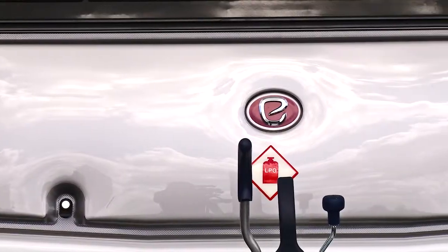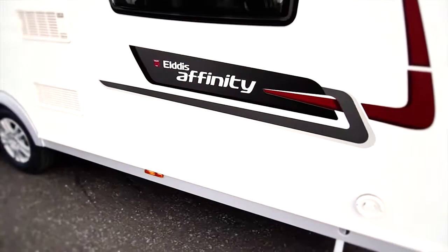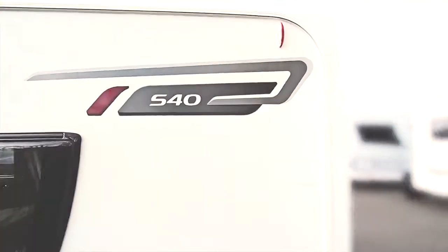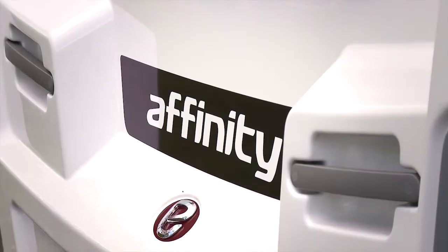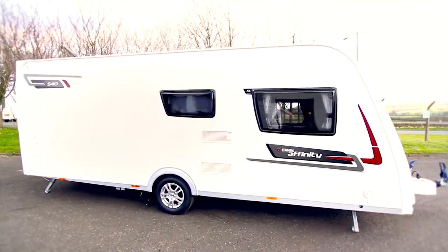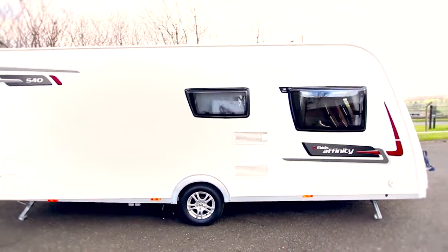For those of you who want that little bit extra from their touring caravan, it has to be an Elders Affinity. Designed to delight discerning caravanners, this range has been met with widespread critical acclaim, winning several national and international awards. Elders Affinity was launched for the first time in 2013 and we were overwhelmed with the success of that range.